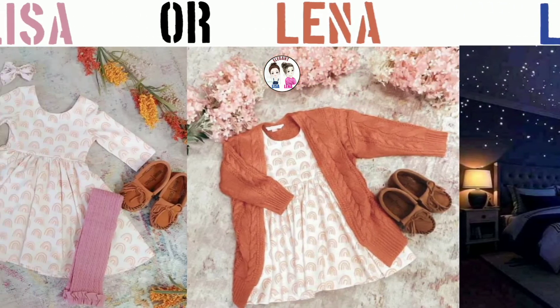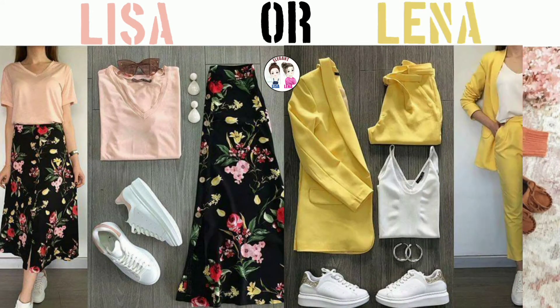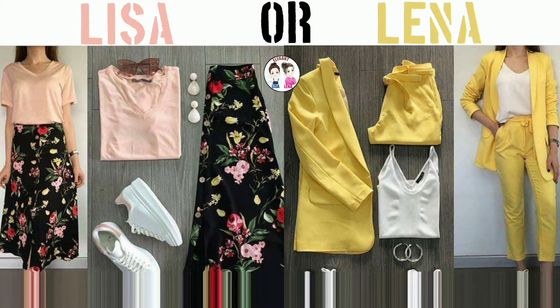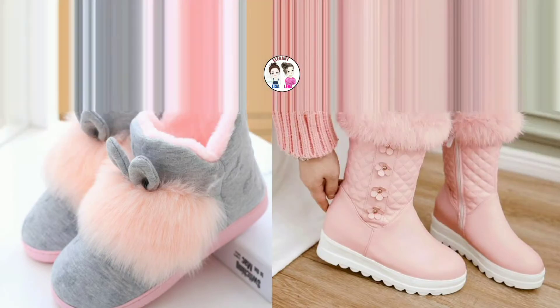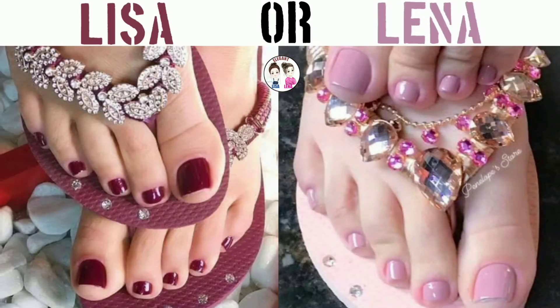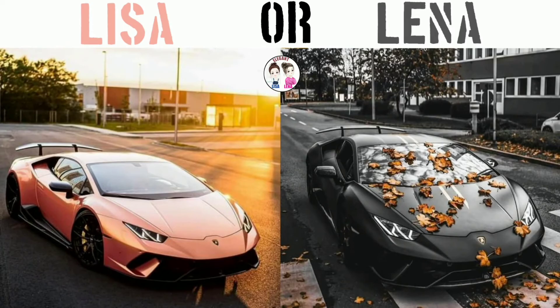These short socks are not only beautiful but also have very cute designs. These are extremely soft and comfortable shoes made of fur, made for winter. These luxury cars will also be your favorite.